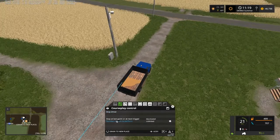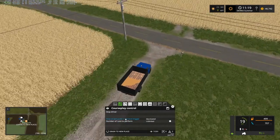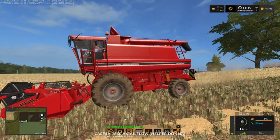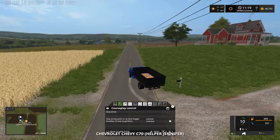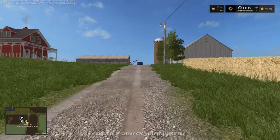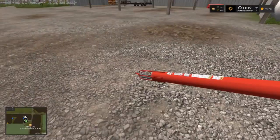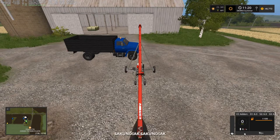There we go — that's working. They're doing pretty good. Let me explain: we're going to take the gravity wagon and come right here and load the trucks. That's how that's going to work.